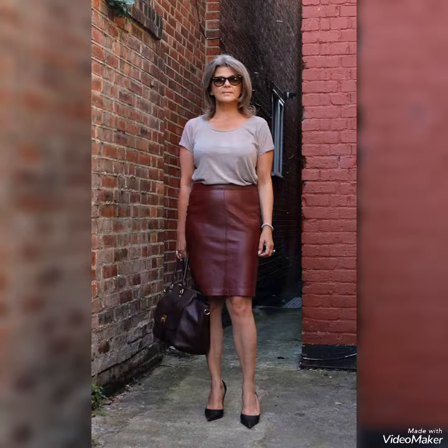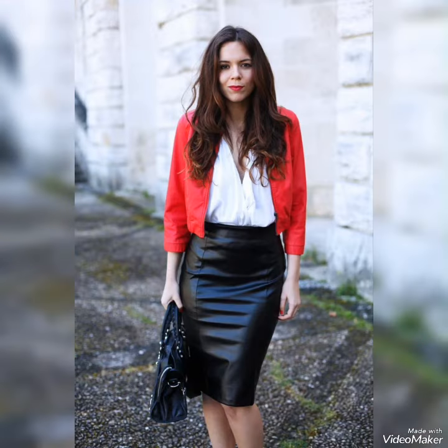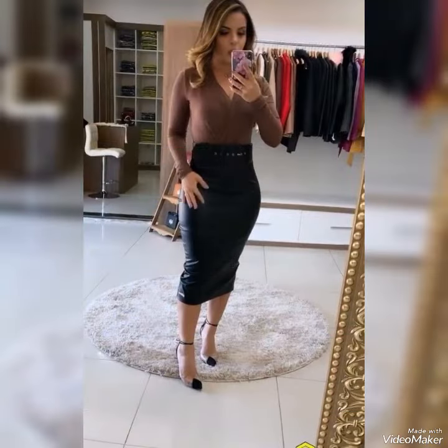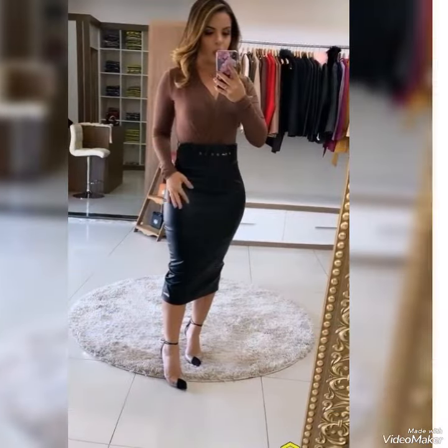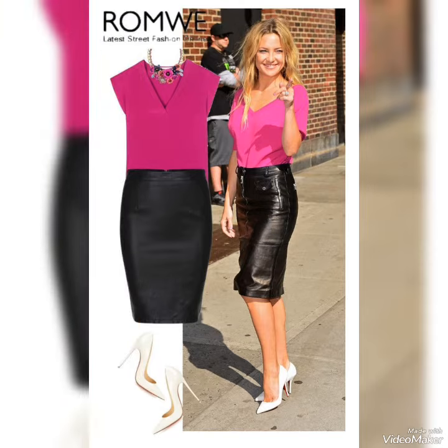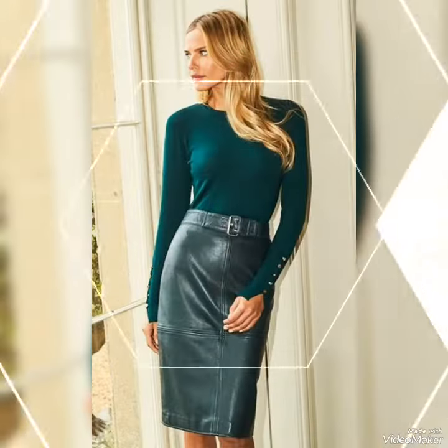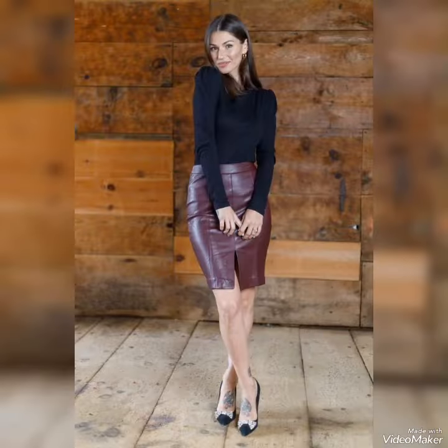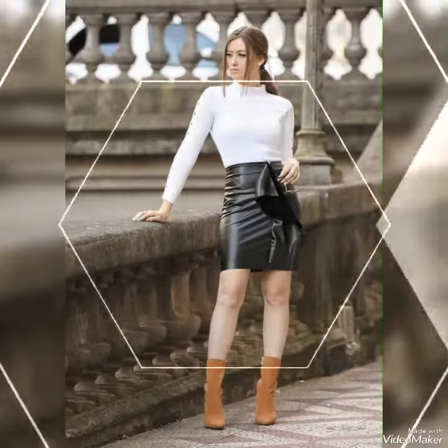Hello friends, welcome back to my YouTube channel Style Corner. In this video you will see the most beautiful and amazing designs of leather skirts for office wear. I hope you love this beautiful collection and enjoy my videos.